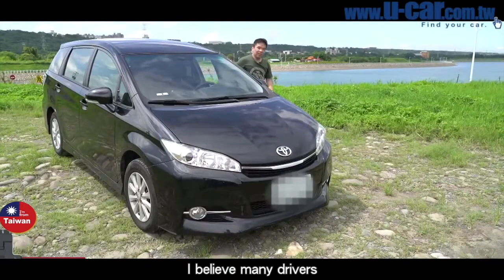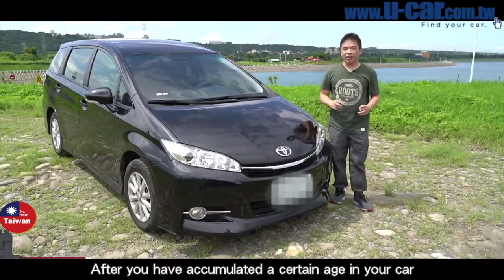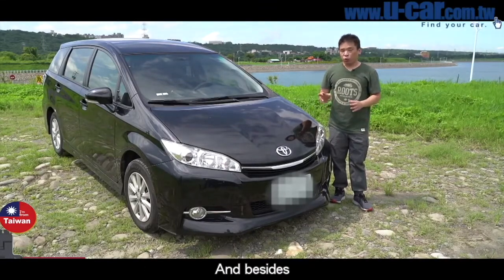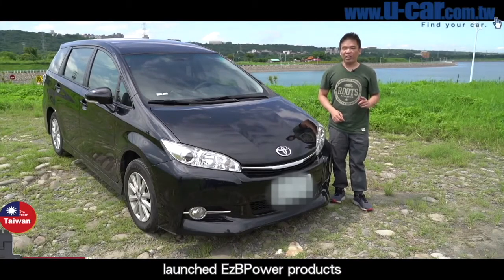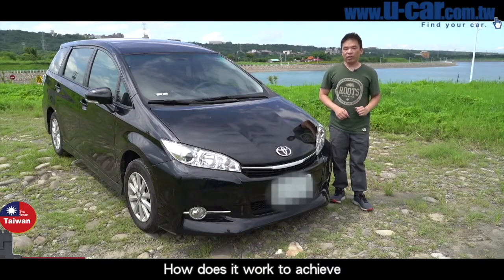I believe many drivers feel this way. After your car has accumulated a certain age, it feels too weak to drive over hills or on normal roads. And besides, old cars may also face problems with a dead battery. Recently, Team Young Technology launched EZB Power products, trying to solve these problems of old cars. How does it work? Let's take a look together.